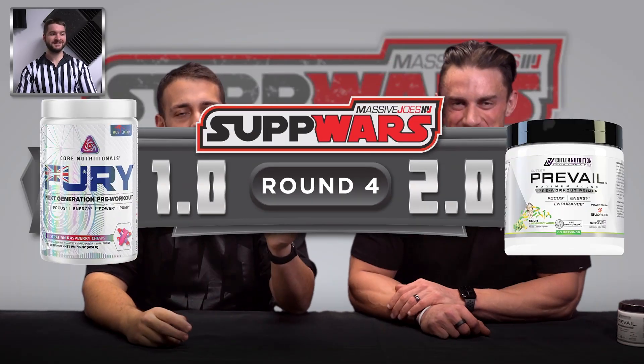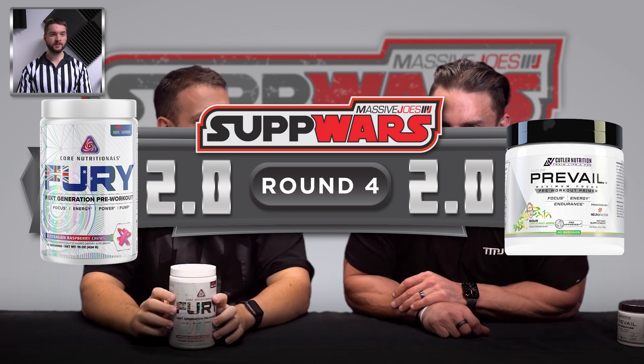They're both wonderful to train on. Caleb, this is your call. Well, I think it's unanimous — I reckon it's got to go to Core Fury. Round four goes to Core Fury, which means we are all tied up two apiece. And we are heading to the tiebreak — round five, versatility.